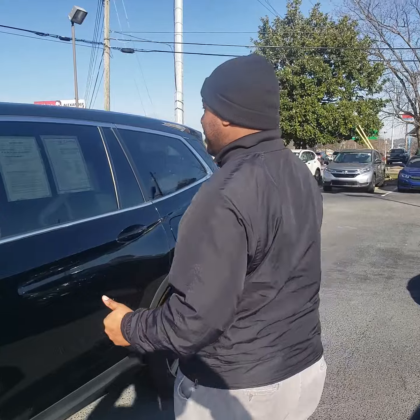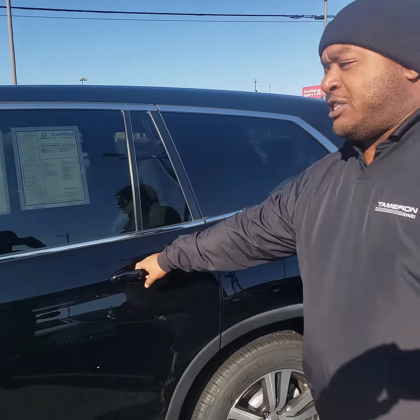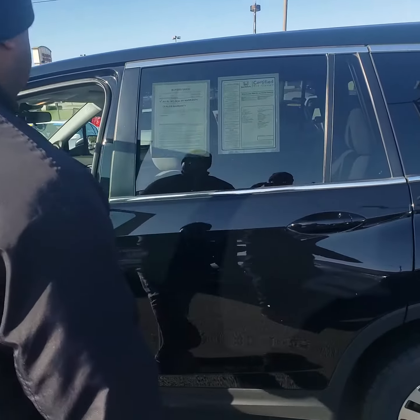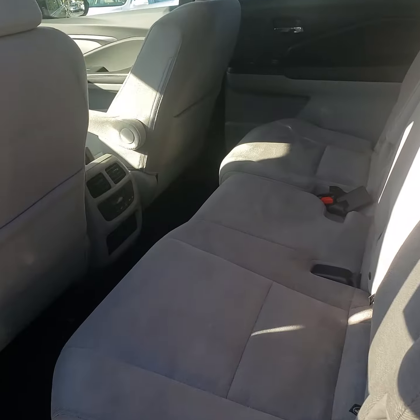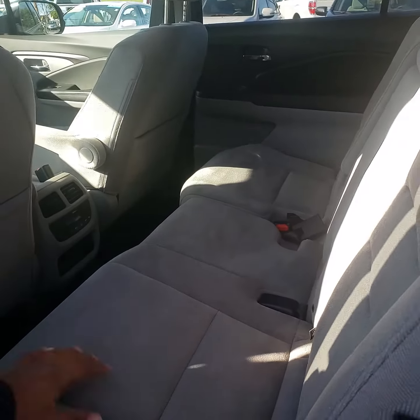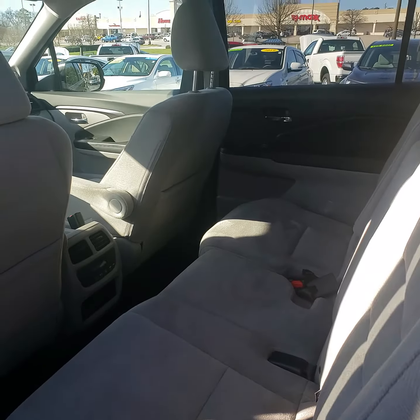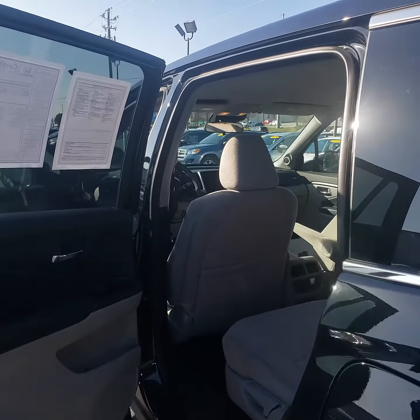It's already got like-new tires on it, so that's one less thing you and your family have to worry about. The Pilot will seat up to about seven people comfortably. Let me show you how much space it has inside. You get plenty of room in the second row, and those seats are adjustable — you can move them forward or backwards depending on who's sitting in the third row. The third row will seat up to about three people.